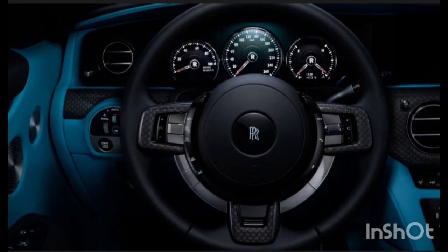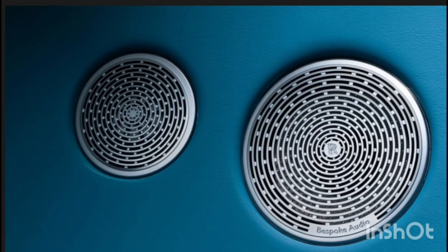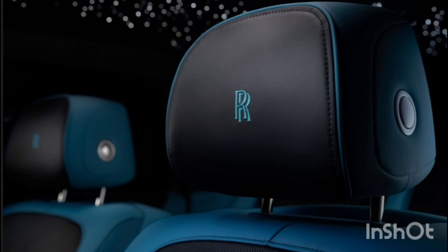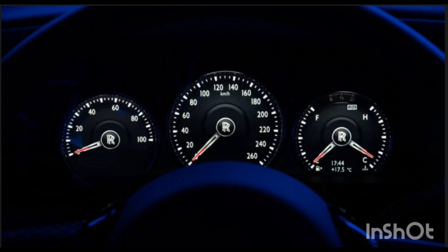We've noted in the past that the Ghost is somewhat less athletic than its less expensive rival, the Bentley Flying Spur, so it'll be interesting to see if the Ghost can close that gap while maintaining the brand's legendary serenity. As for the styling changes: as the name implies and as the pictures show, the Ghost's prominent grille and Spirit of Ecstasy hood ornament get a special dusky chrome treatment.